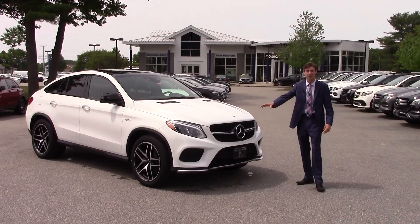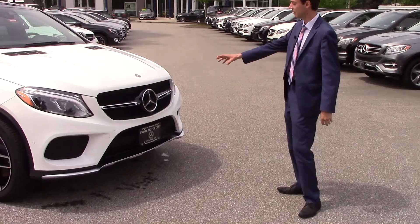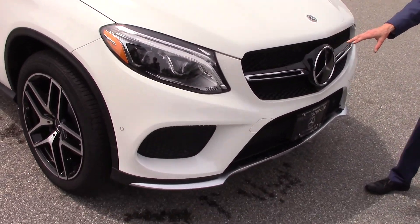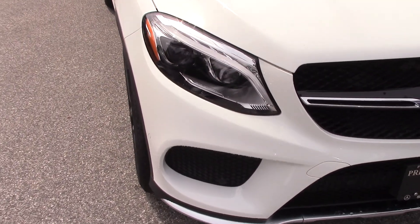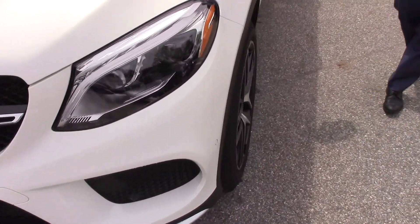You can see here we have our AMG grille and badging up front, and our Mercedes-Benz logo in the middle. This also comes with the DISTRONIC system, and we have our LED intelligent headlights. We have a white metallic exterior.